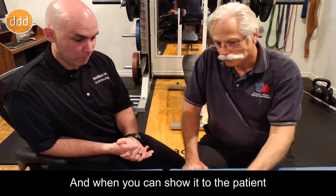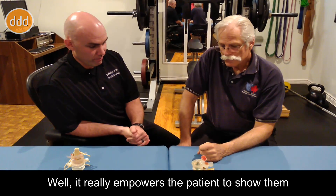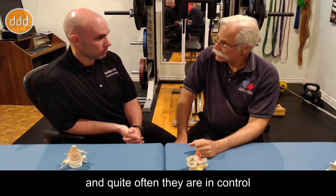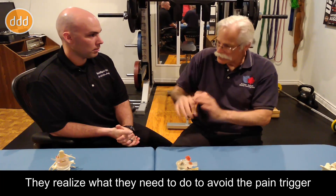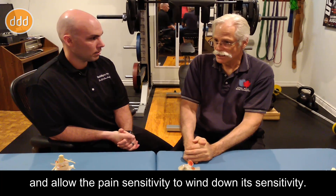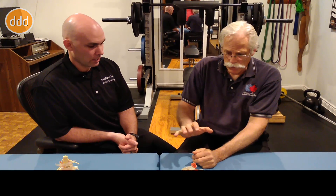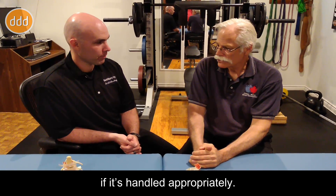And when you can show it to the patient, it makes them understand, and that makes our job so much easier. It really empowers the patient to show them that the pain is not in their head. Quite often, they're in control once they understand the mechanism. They realize what they need to do to avoid the pain trigger and allow the pain sensitivity to wind down its sensitivity. And then they can build themselves up again, as we've proved many, many times in restoring athletic careers. Injury is not the kiss of death if it's handled appropriately.